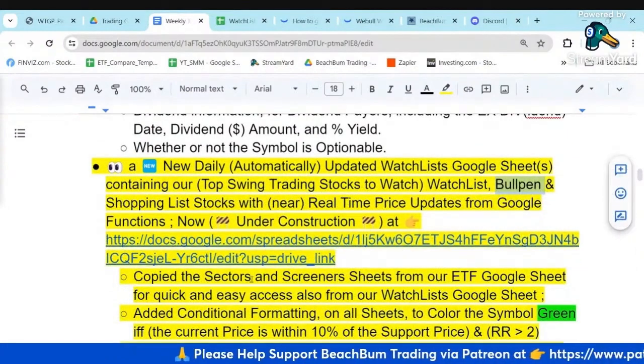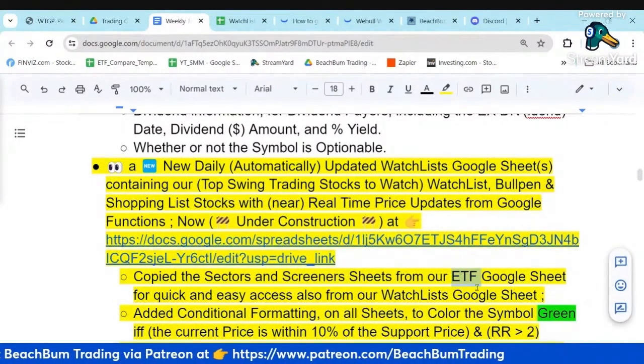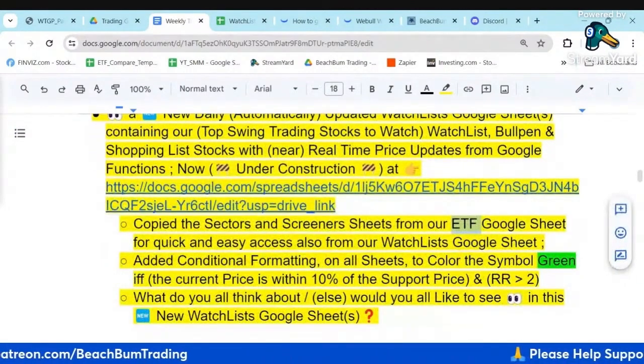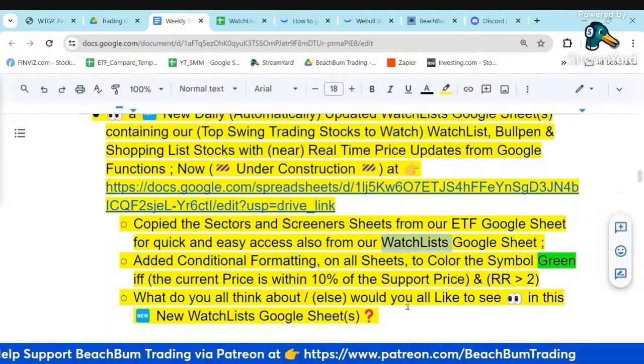I'm open to feedback. I've also added a copy of the sectors and screener sheet from our ETF Google Sheet into this watch list Google Sheet. So one-stop shop - I can quickly monitor the sector performance, and I can also look at the technology components and FinBiz screener very quickly and easily from this new watch list Google Sheet.